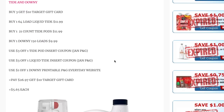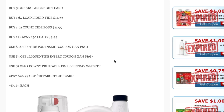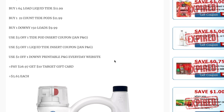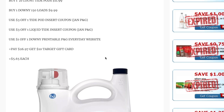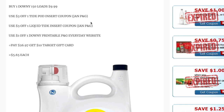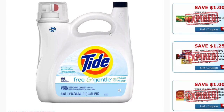We have a Tide and Downy deal: buy three select items and get a $10 Target gift card. You can buy one liquid Tide 64-load for $11.99, one Tide Pods 21-count for $11.99, and one Downy 150-load fabric softener for $9.99. Use a $3 off one Tide Pods insert coupon from the February P&G, a $3 off one liquid Tide insert from the February P&G, and a $1 off one printable from P&Geveryday.com. After coupons, you pay $26.97 and get a $10 Target gift card back, making them $5.65 each.